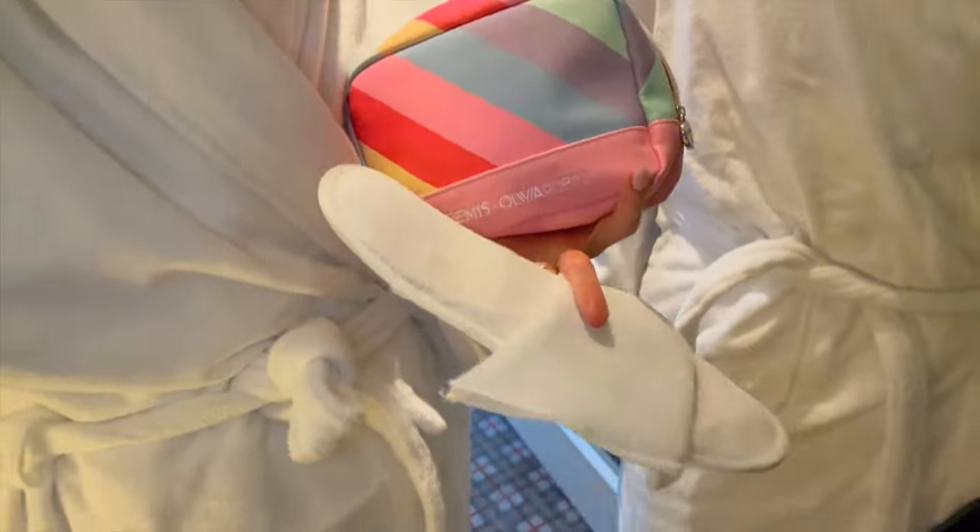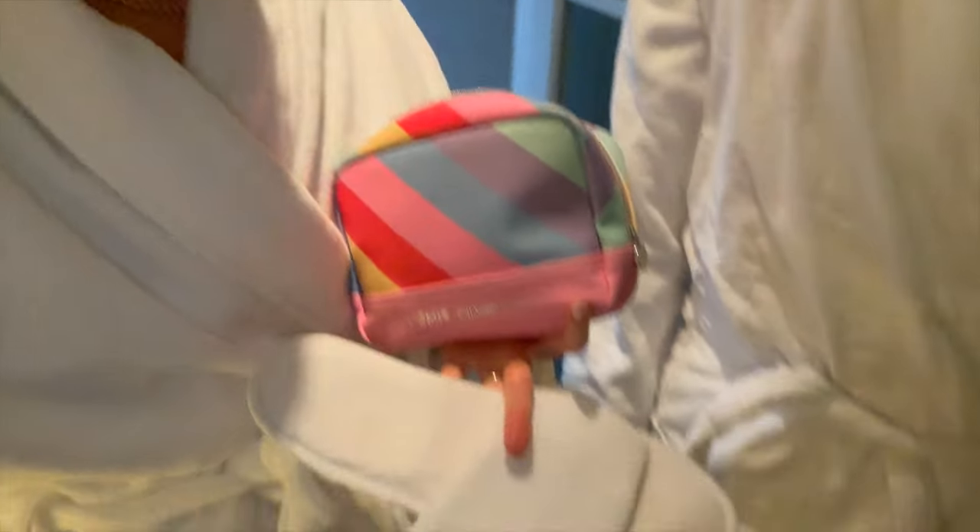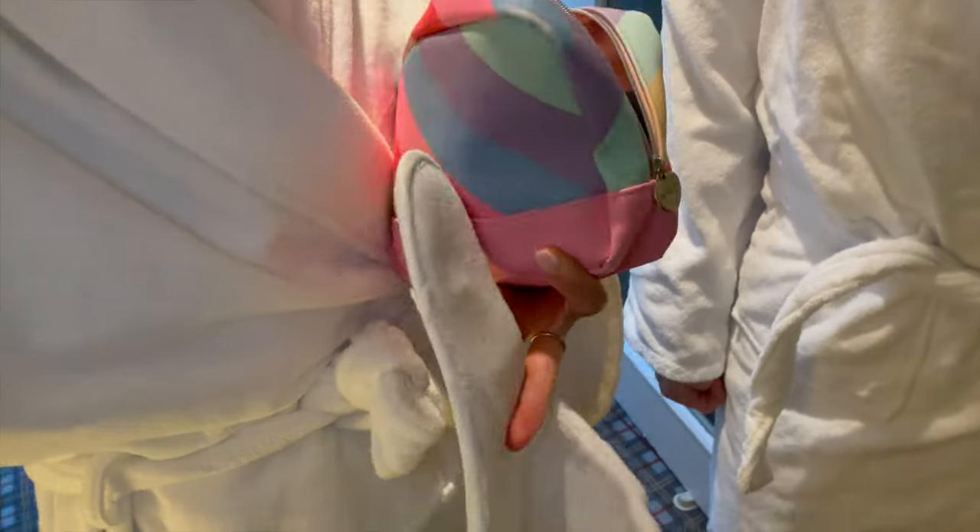Oh wow, we're on our way to the thermal spa — we were walking and Jo stepped on the back of my slipper and it completely broke in front of someone!